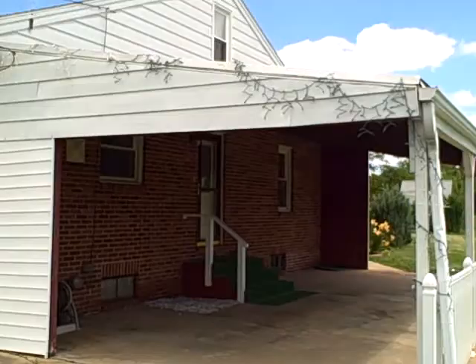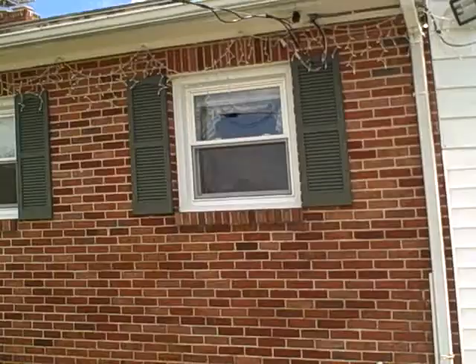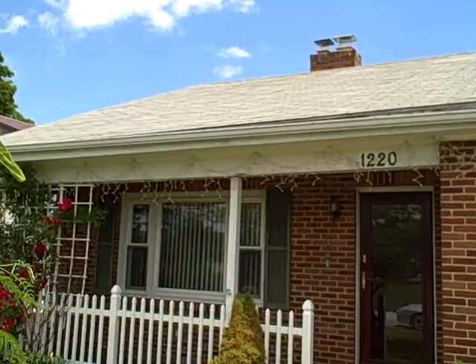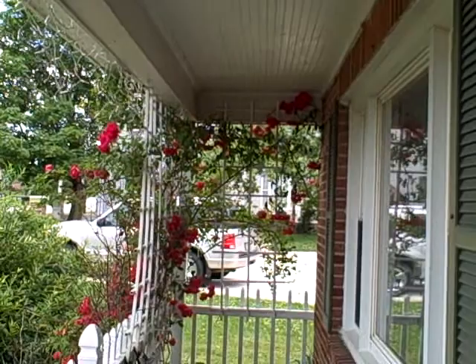There is a nice carport. The shingles look like they are in pretty good shape. Got a nice porch here. The door is pretty nice as well — looks like it was recently replaced.